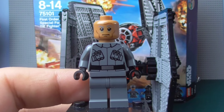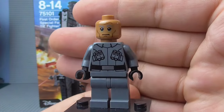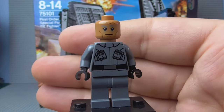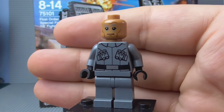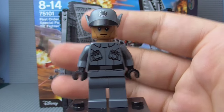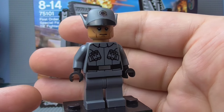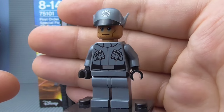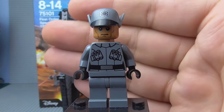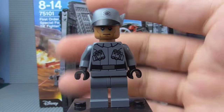I'd say the only real thing about him is his hat, which obviously shows his rank as an officer. Very nice — completely unique. I somewhat presume we'll get more of these guys, maybe in different colours, the same way we've got Imperial Officers. His face printing is very nice. I don't think this is a particular named character, though his name is just First Order Officer. They're probably just adding him to set to be an addition to your army, but he's very, very cool. Glad they added him.